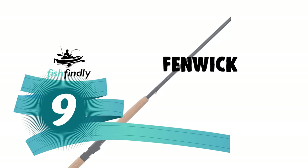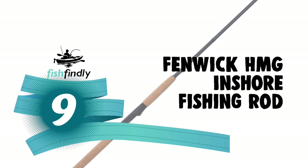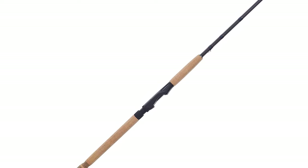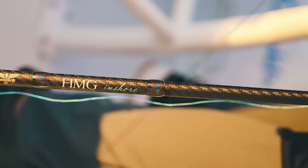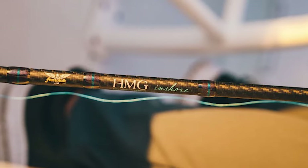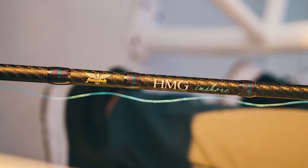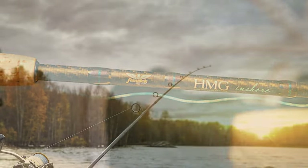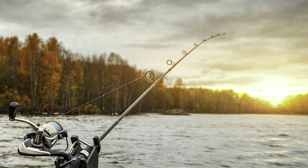Number 9: the Fenwick HMG Inshore Fishing Rod. This rod is particularly notable for its carbon-bound rod blank with spiral carbon threads, offering impressive strength, accuracy, and sensitivity. It features durable Fuji titanium guides and a robust, comfortable triple-A cork handle, so you won't lose your grip even in the harshest conditions.